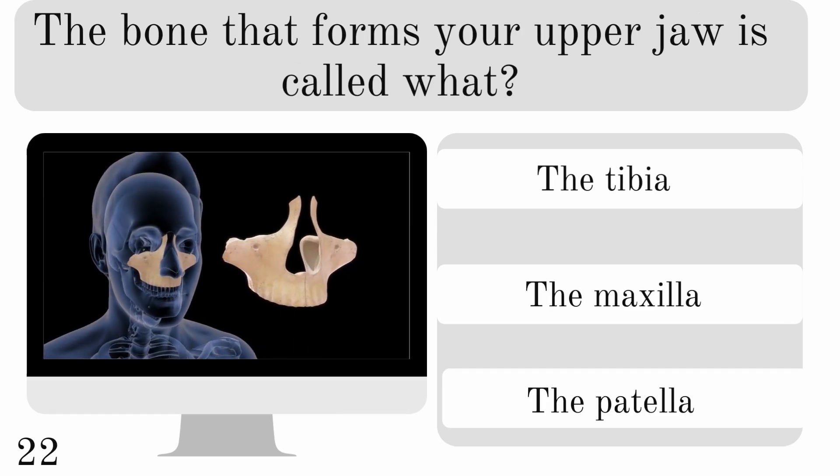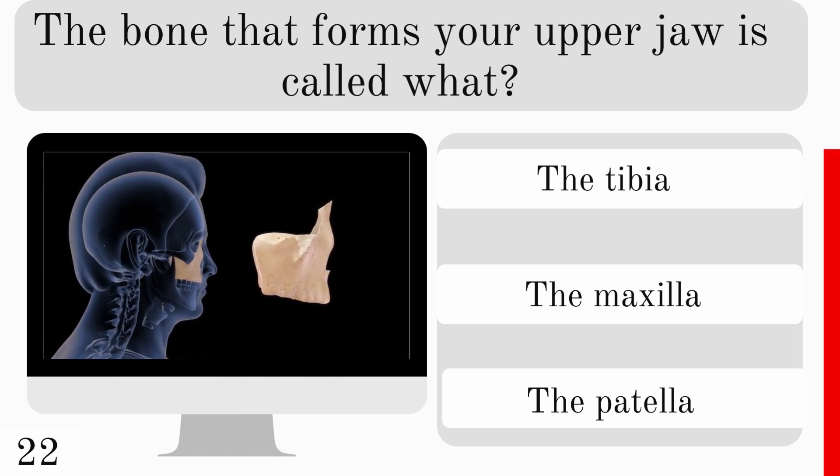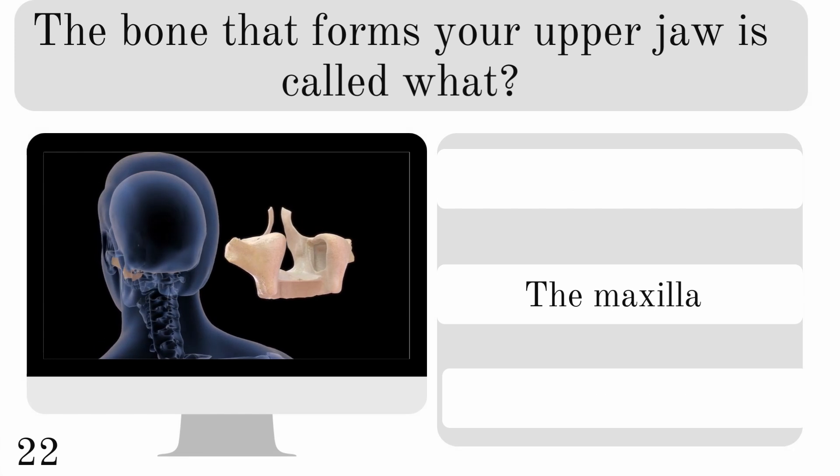The bone that forms your upper jaw is called what? The tibia, maxilla, or patella? And it is the maxilla.